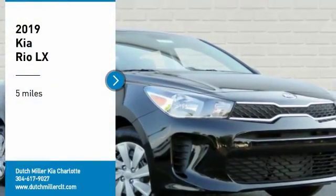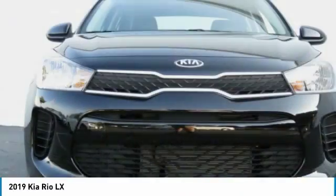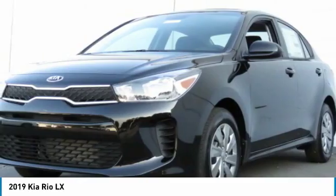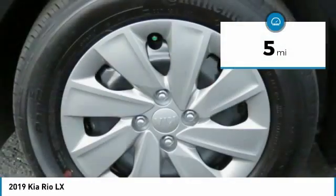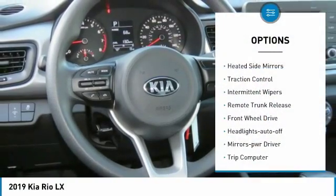Take a ride in the 2019 Rio. The Rio delivers sprightly performance, great fuel economy, and agile handling, all in a stylish package. This vehicle has less than 100 miles.